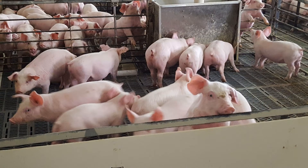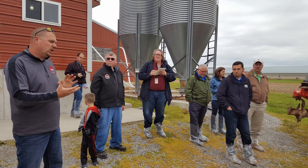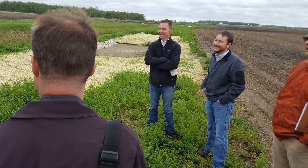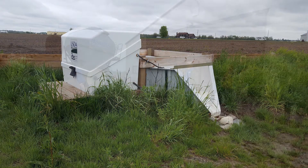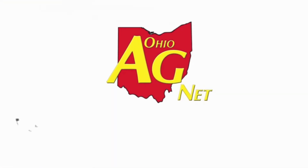The demonstration farm's end goal is to help producers find the right combination of practices that reduces nutrient and sediment loss while minimally impacting their financial bottom line. I recently took a tour of the Blanchard River demonstration farms, and you can read more about what these three farms are doing for Northwest Ohio water quality online now at OhioAgNet.com. I'm Ty Higgins reporting.